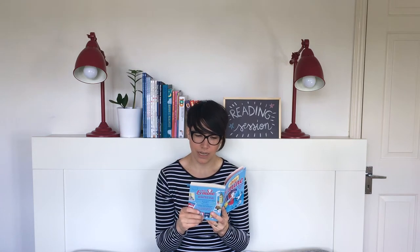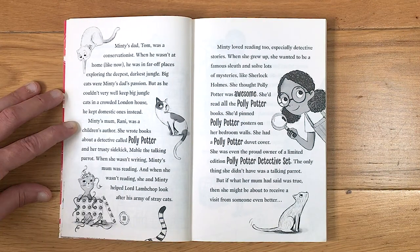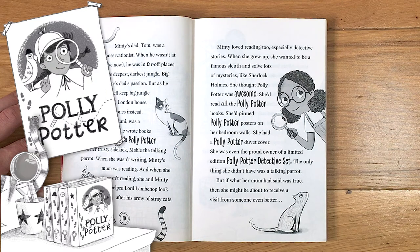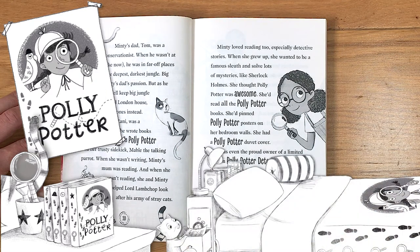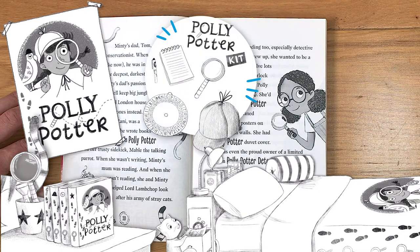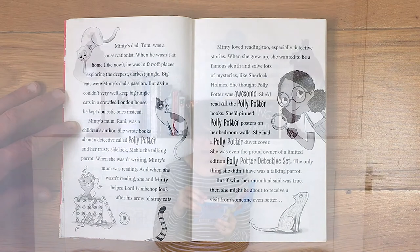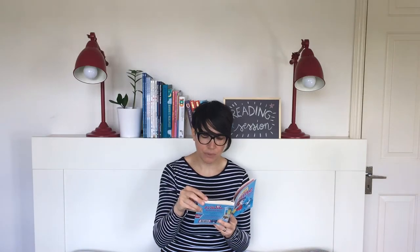Minty loved reading too, especially detective stories. When she grew up, she wanted to be a famous sleuth and solve lots of mysteries, like Sherlock Holmes. She thought Polly Potter was awesome. She'd read all the Polly Potter books, pinned Polly Potter posters on her bedroom walls, and had a Polly Potter duvet cover. She was even the proud owner of a limited edition Polly Potter detective set. But if what her mom had said was true, then she might be about to receive a visit from someone even better.